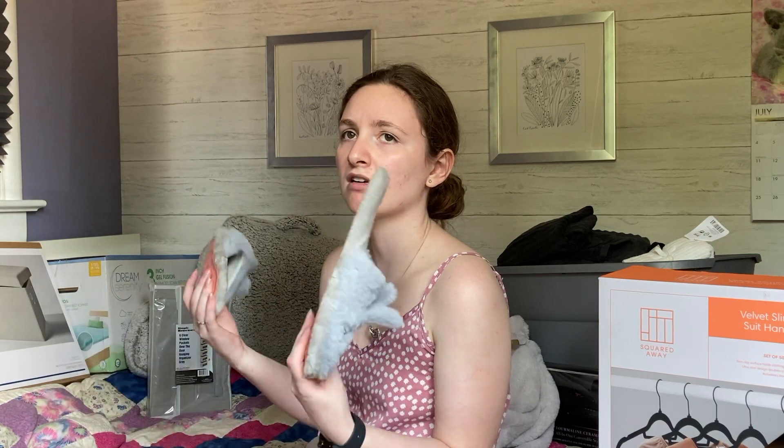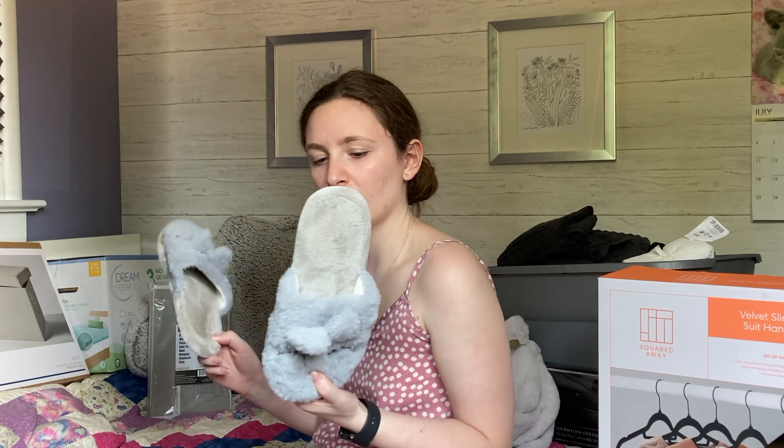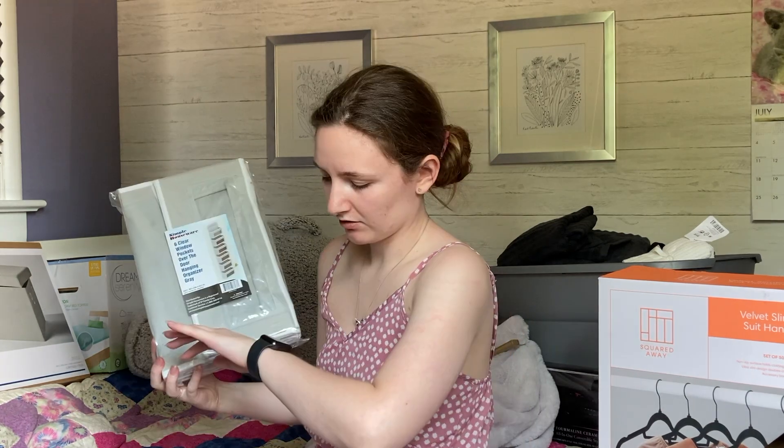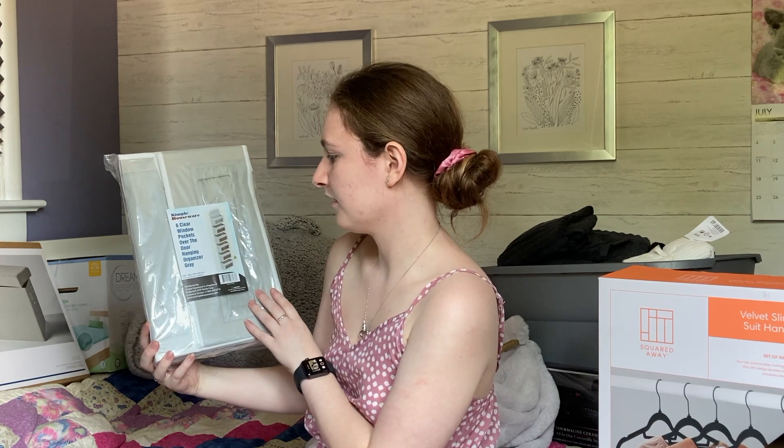Not very exciting but definitely important: slippers. I purchased these from Shein as well — the main reason being that the floors in residence are kind of disgusting, so I got them at a cheap price so if they get ruined I don't have to worry. They're actually surprisingly comfy so I'm kind of excited to wear them.